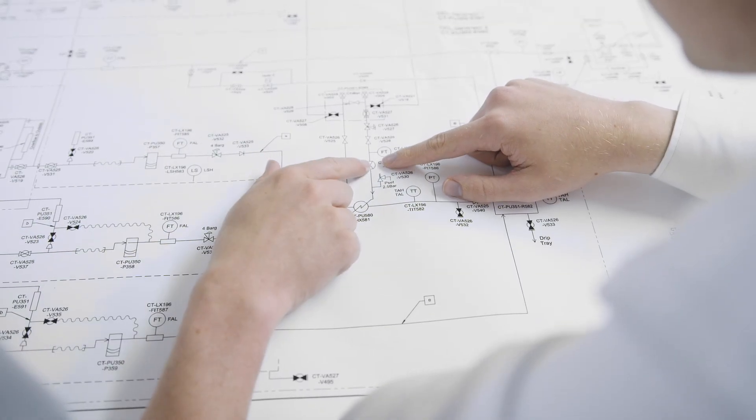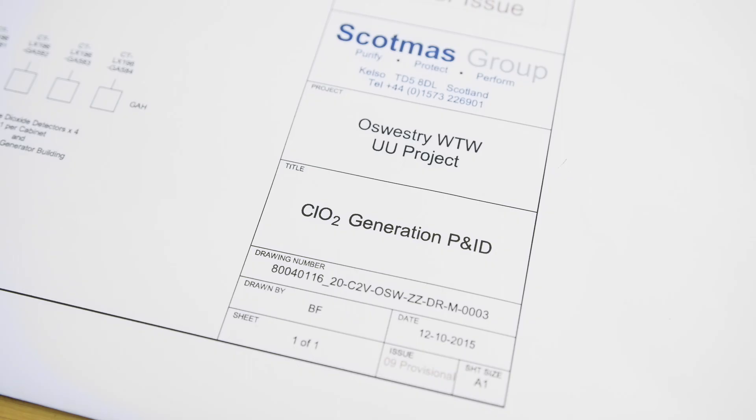Our process engineers are involved in HAZED, HAZOP, and LOPA analysis of the system. That allows us to design the correct levels of safety and security and to ensure that the system is as efficient as possible.